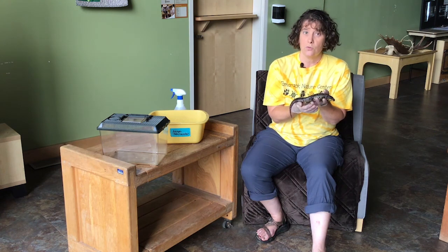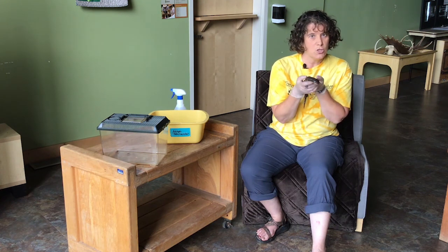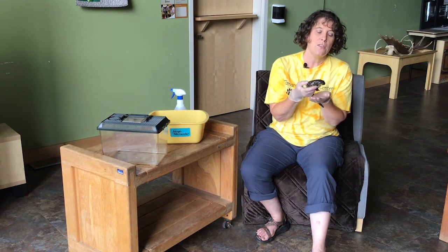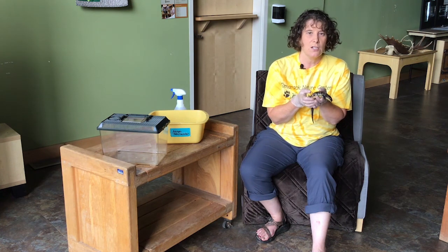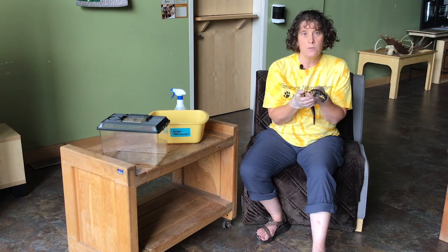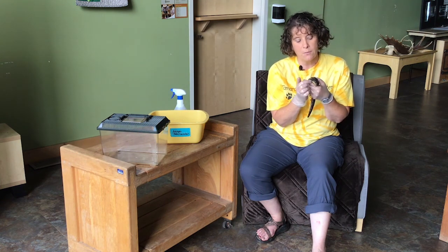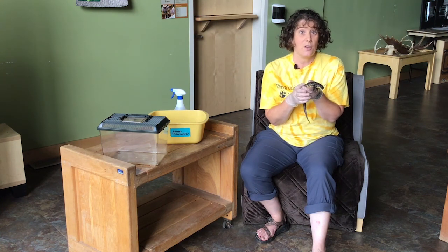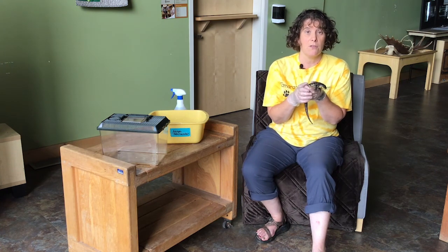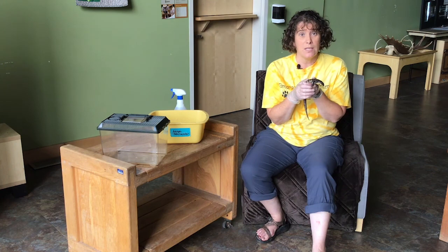We are going to try to feed Hobbs today. He hasn't eaten yet today, so I'm hoping he will show you some good footage of how salamanders eat. Now they don't have teeth, so when you're watching him eat you're going to notice he just kind of gulps things down because he can't chew. They have a pretty wide mouth that goes all the way around, so they can open it pretty wide and eat pretty big stuff. Let's get him into his feeding tank.